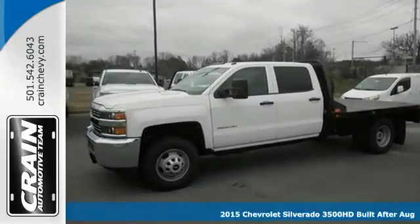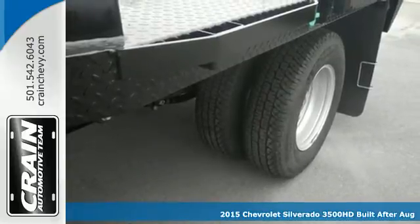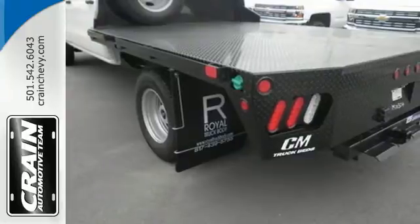Here's a 2015 Chevrolet Silverado 3500 Heavy Duty. This Silverado is the truck you need to finish when all others fail you. Its sole purpose is to get it done.